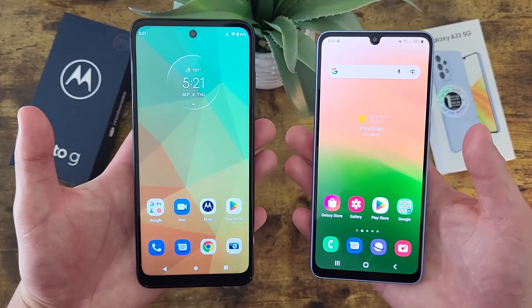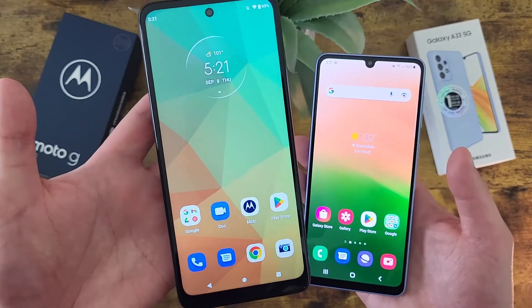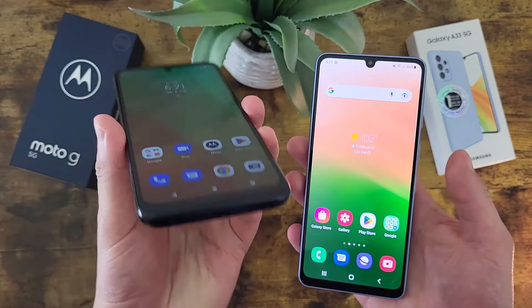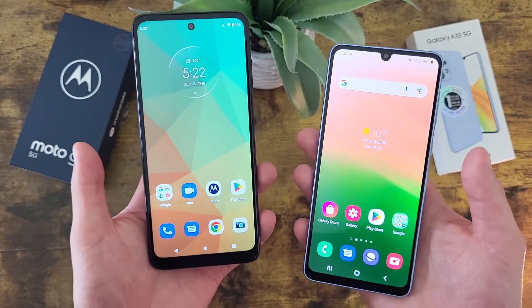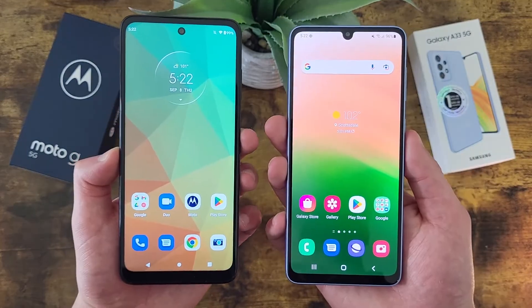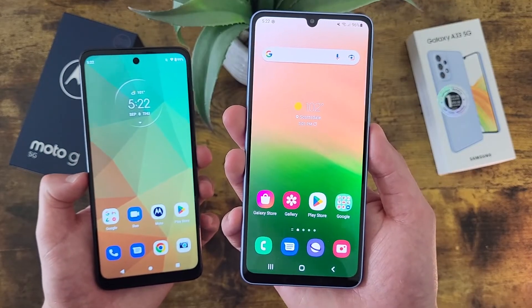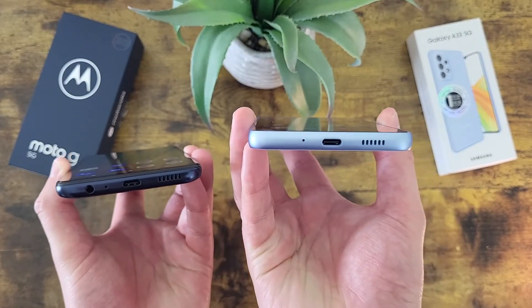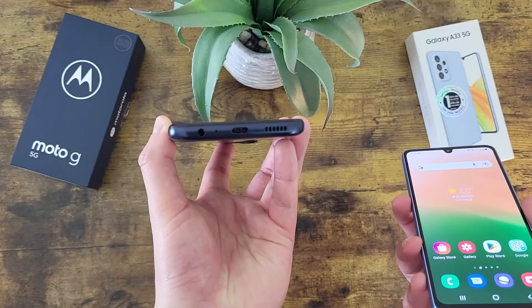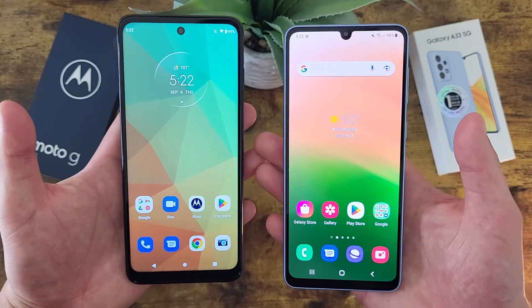One thing to point out — with the Moto G 5G, keep in mind this is not the Moto G Stylus 5G, there is no stylus here; that is a completely different phone. But one thing the Moto G 5G has that the Samsung Galaxy A33 5G doesn't is a 3.5mm headphone jack. The Samsung Galaxy A33 5G doesn't actually have a headphone jack, whereas the Moto G 5G does. So if you want a phone with a headphone jack, definitely keep this in mind.